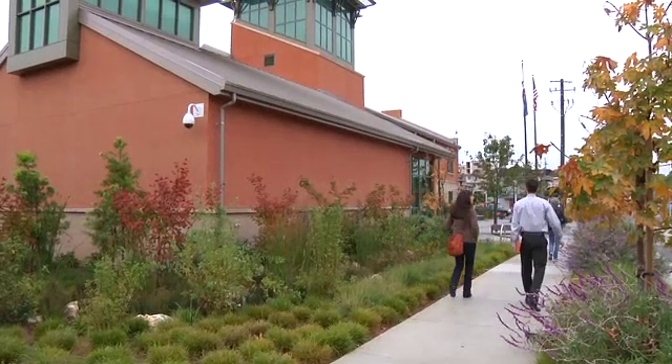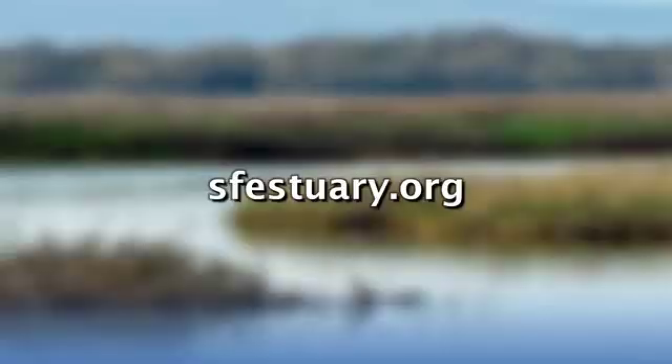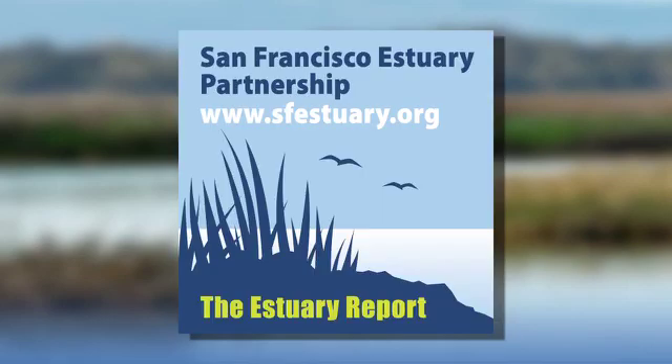Multipurpose is really what it's all about, and we can make our landscape do a lot of really good societal things for us if we're thoughtful about it. If you'd like more information about this topic, please visit our website, sfestuary.org. For the San Francisco Estuary Partnership, I'm Jerry Kaye.